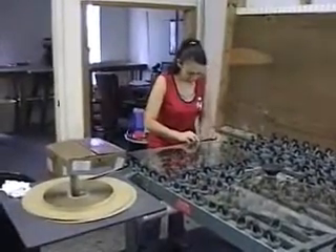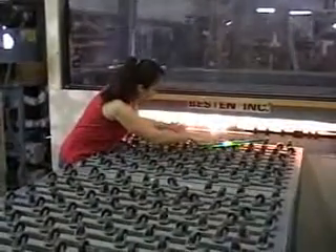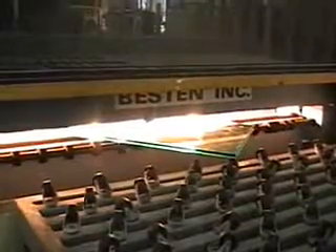Many glazing options are available, including tinted, laminated, and tempered. For those customers that request a soft-coat low-e glass, we can order the units pre-made from the best suppliers in the business.